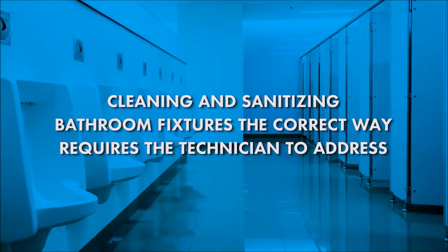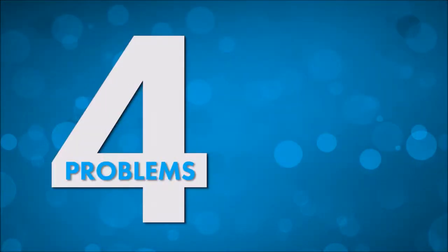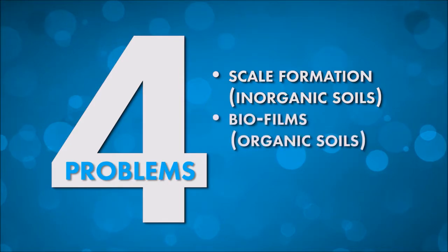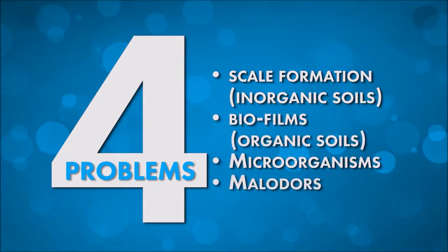Cleaning and sanitizing bathroom fixtures the correct way requires a technician to address four problems: scale formation, inorganic soils, biofilms, organic soils, microorganisms, and malodors.